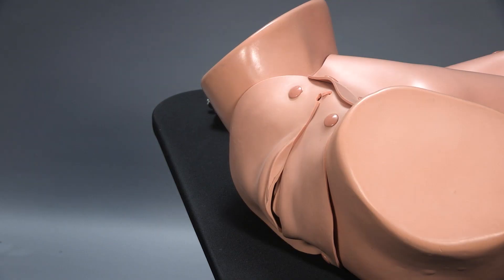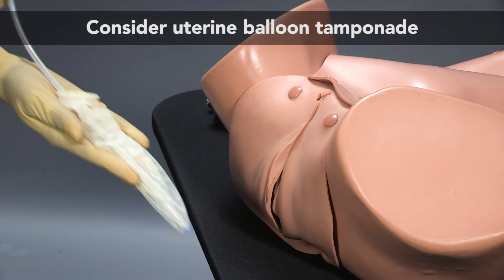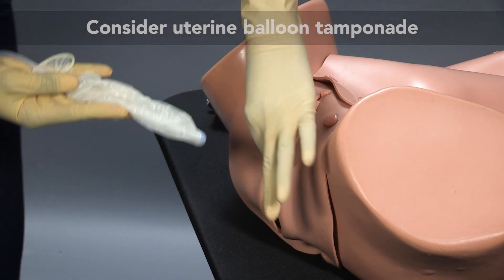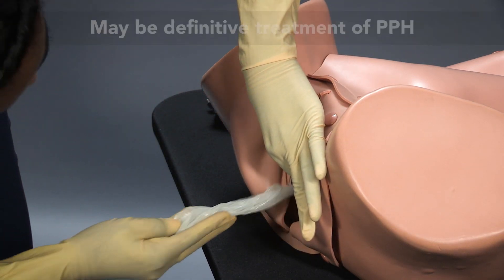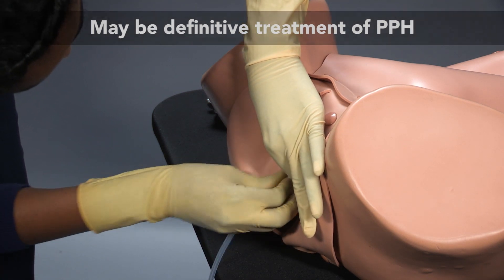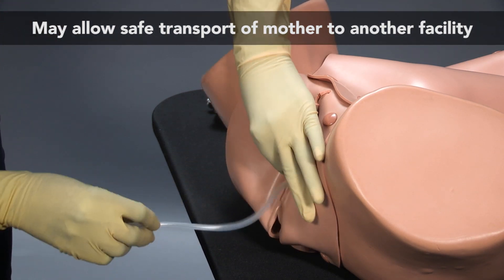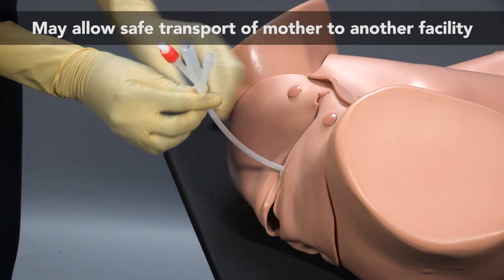If, despite these efforts, the uterus remains poorly contracted and bleeding, a uterine balloon tamponade should be inserted. The uterine balloon tamponade can be used as definitive treatment of postpartum hemorrhage, or to safely transport a patient to another facility for more definitive care.